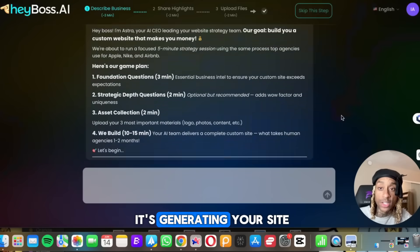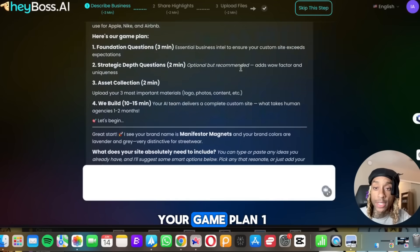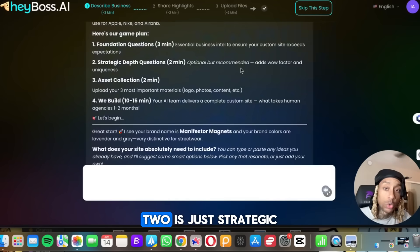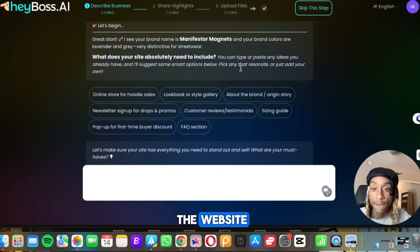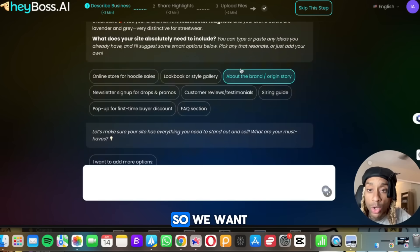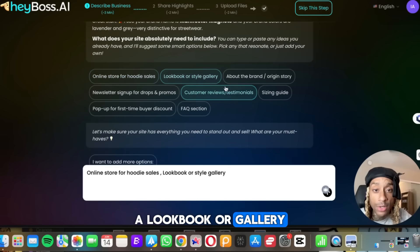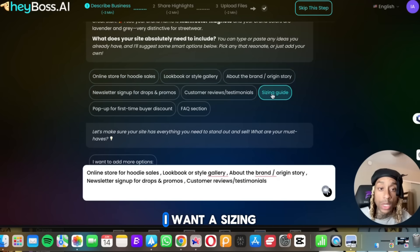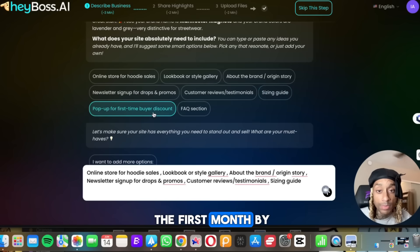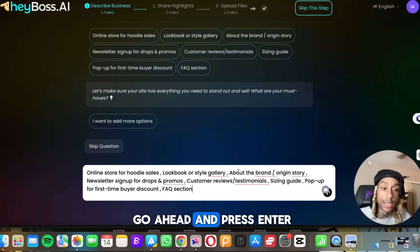Now when it's generating your site, you're prompted by the AI CEO Astra. She has all of your game plan: one is the foundation, two is strategic depth questions, three is asset collection, and four they're actually going to build the website. She's asking questions: do you want an online store for hoodie sales, a lookbook or gallery, about the brand origin story? We want a newsletter, customer reviews, a sizing guide pop-up for the first month, and FAQ. So go ahead and press enter.